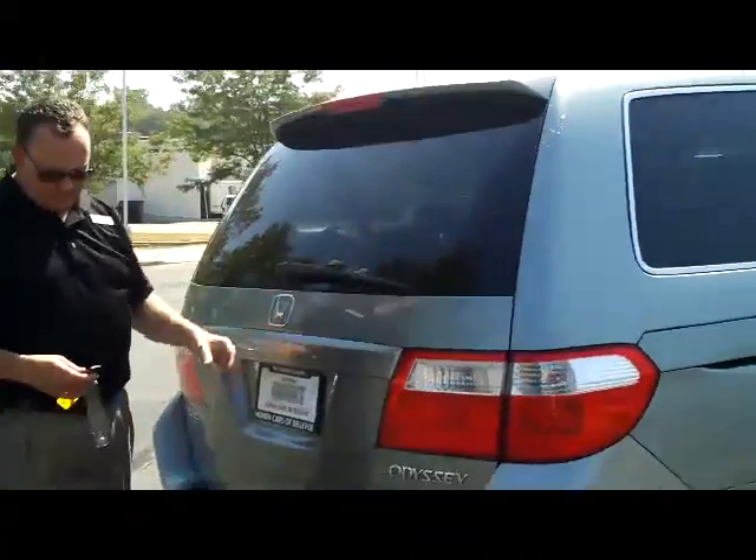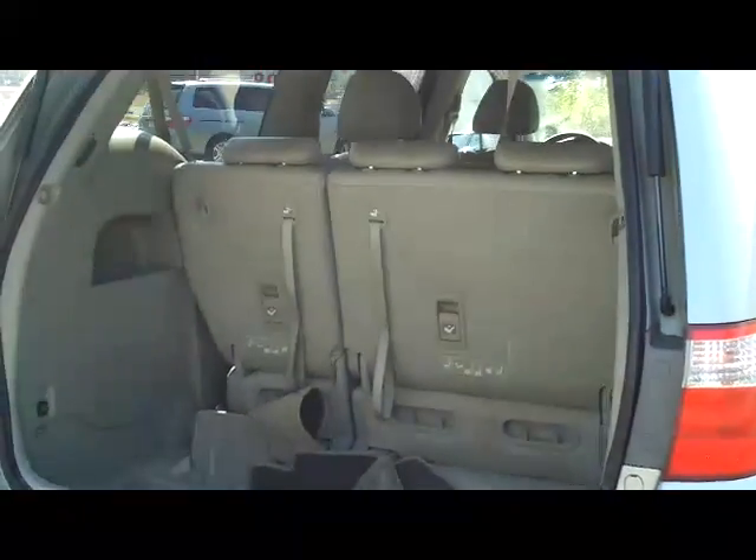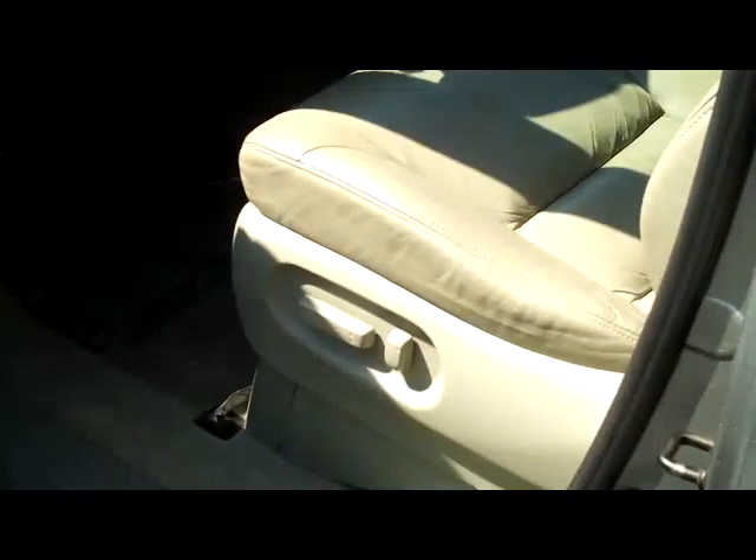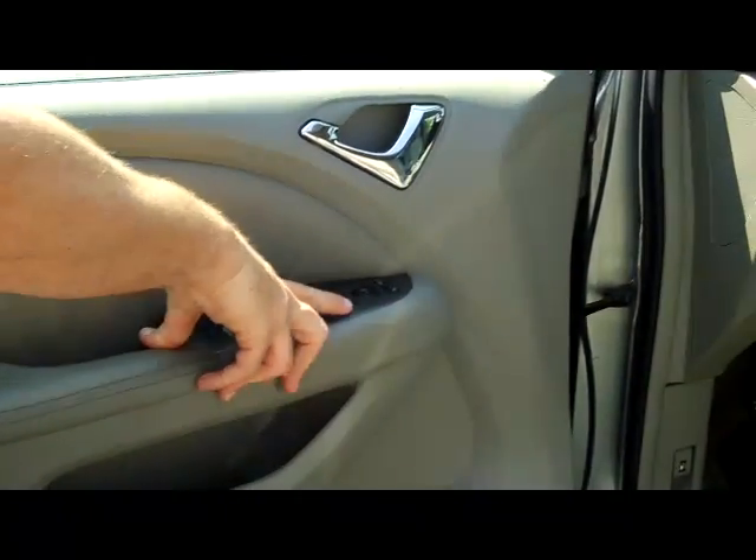Wrap-around tail lights, rear window wiper, rear window defrost, and high-mount brake light — lots of room in the back. You do have fold-down seats if you need the additional space. It is a five to seven passenger van with dual power sliding doors, second-row captain-plus-one seating, cup holders, latch system for child safety seats, and child security door locks.